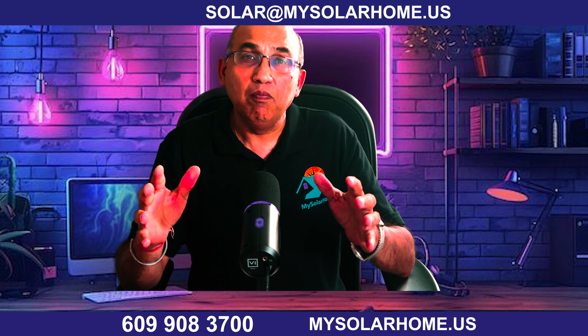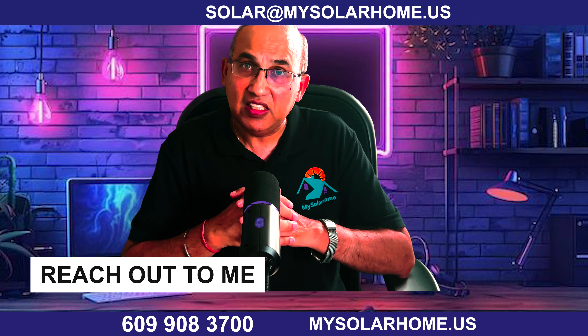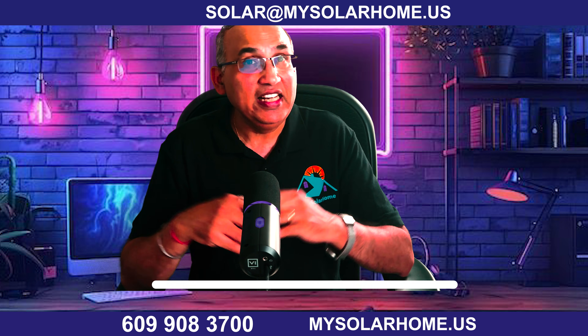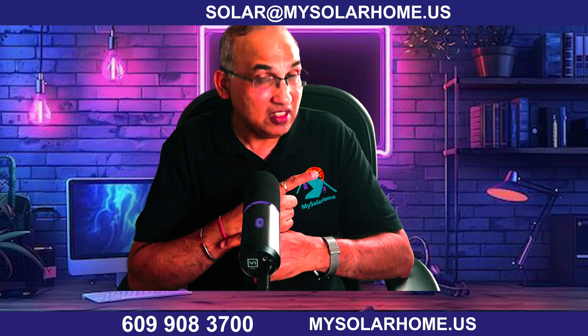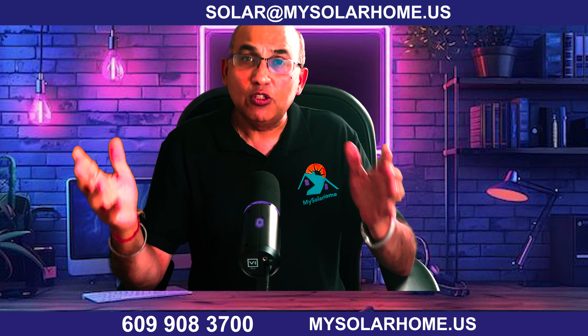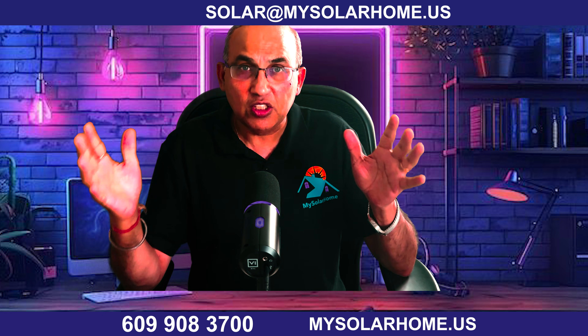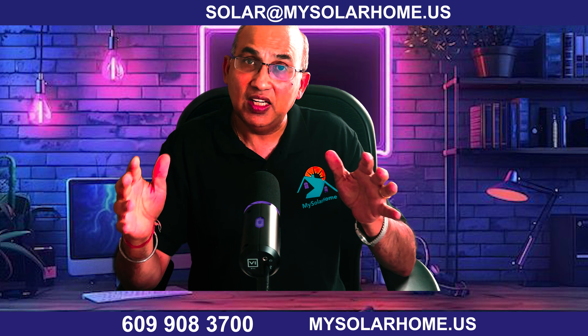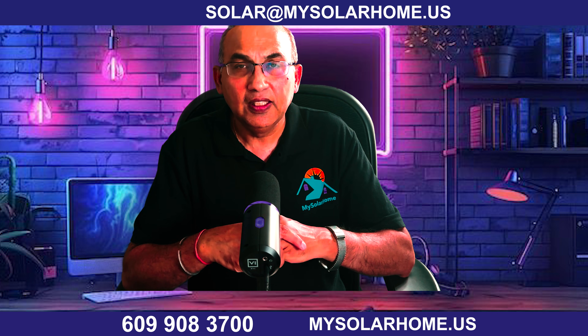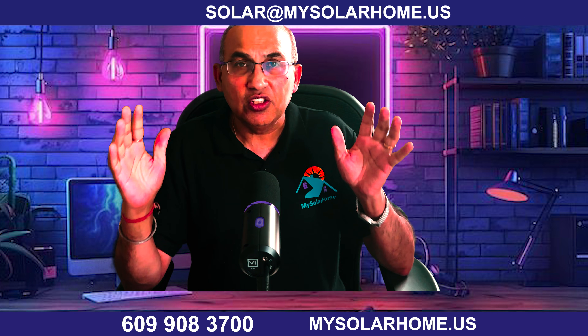Make sure you get Enphase at a fair price — some installers may charge more, but great prices are available today. If you want Enphase with any of these solar panels, reach out to me — I have the best deals across the country. Check out my videos on the best inverters and best batteries. You can reach me at solar@mysolarhome.us, call 609-908-3700, or visit mysolarhome.us for a free consultation. Until next time, keep turning your sunshine into savings!